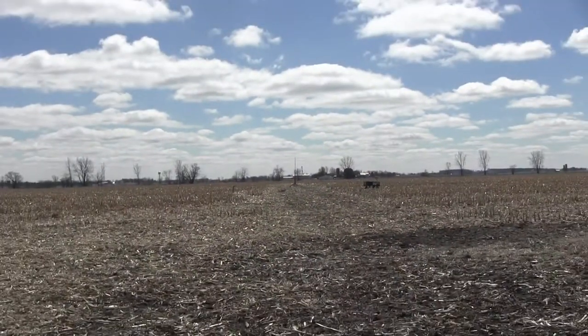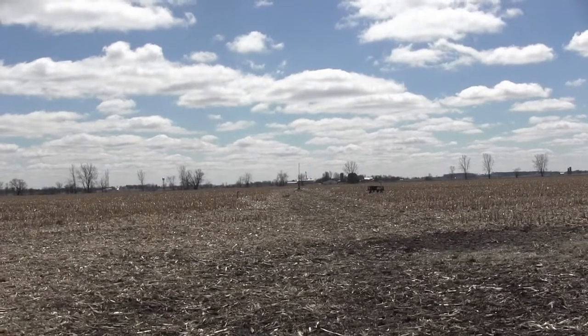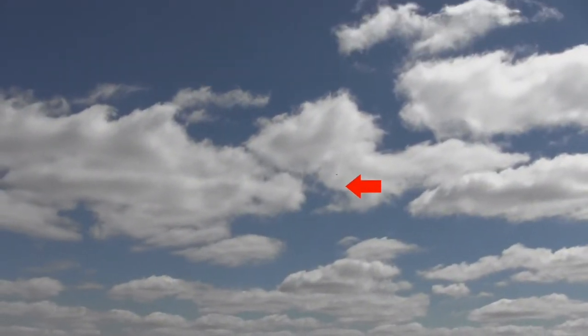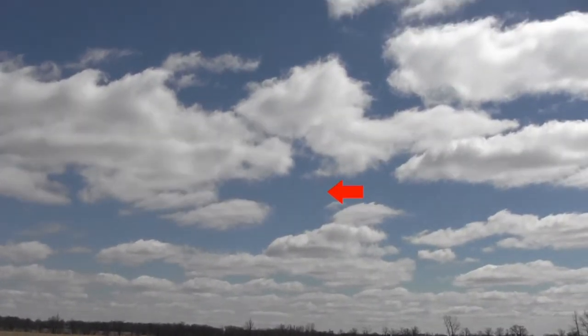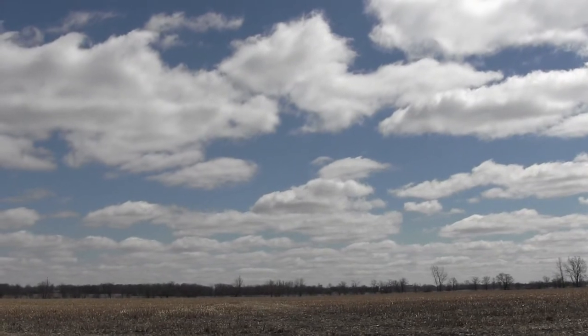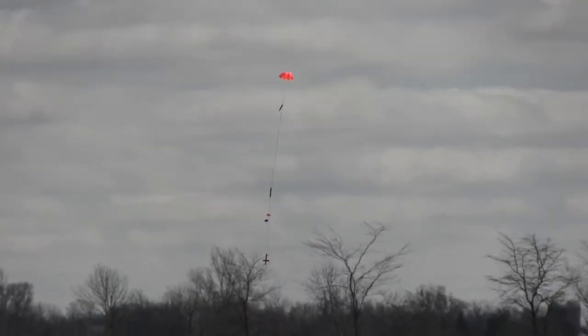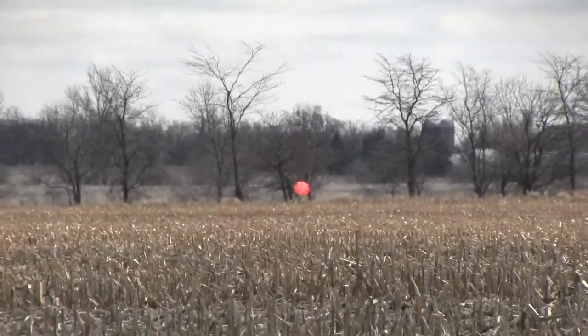Andrew, are you ready? Yep. Here we go. Firestorm on a Dark Matter motor — 5, 4, 3, 2, 1. Oh, nice. Love that sound. Do we have a fire? Over here. There it is. Nice flight, Andrew. Not too bad of a walk. There we go, there we go.